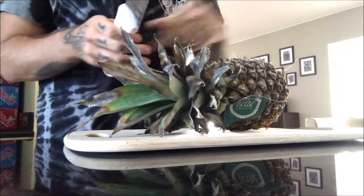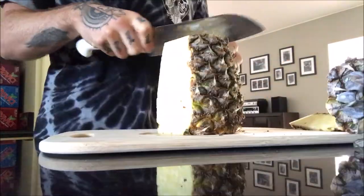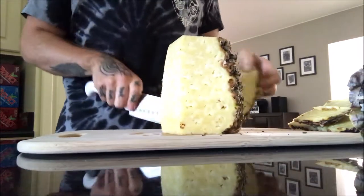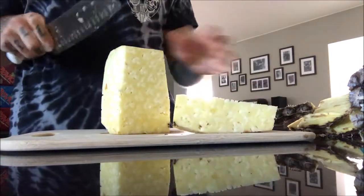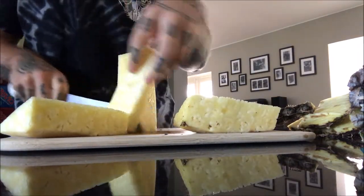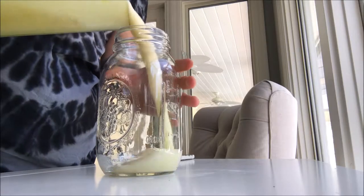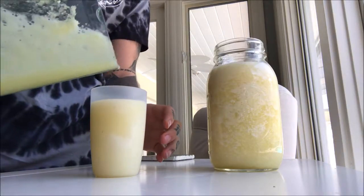Then a couple of hours later I got this pineapple, cut it up, then popped all those chunks into the blender along with a little bit of water and ice, and added it to a little cup as well.